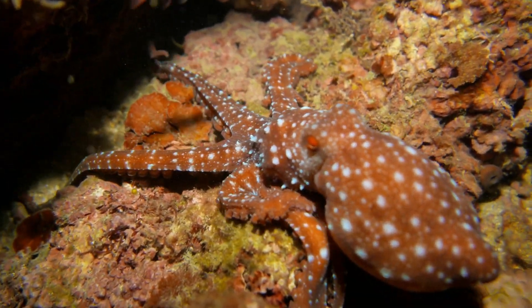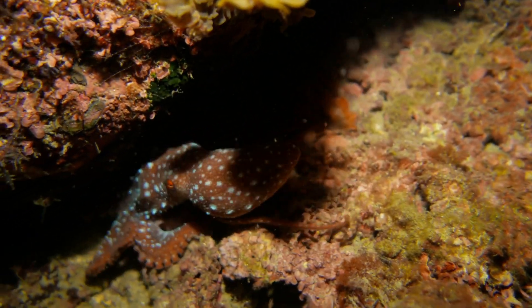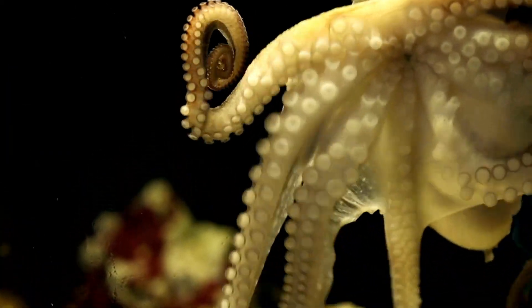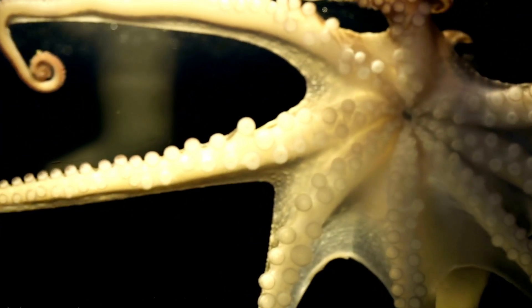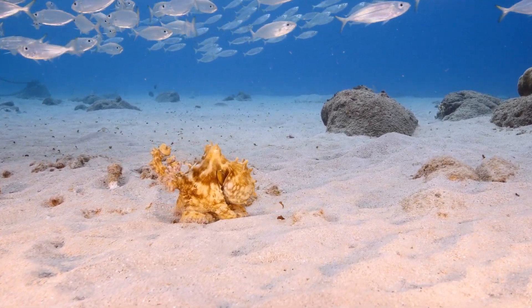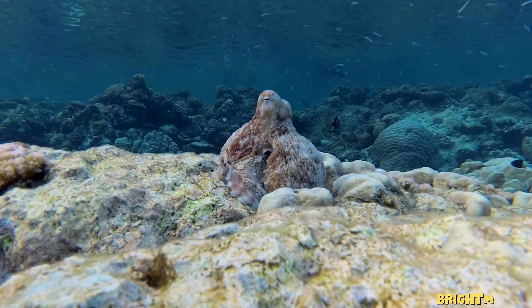With their intelligence, camouflage skills, and unique abilities, octopuses remind us how incredible life in the ocean can be. They are true masters of their underwater world. So the next time you see the ocean, remember that somewhere down there, an octopus might be watching, thinking, and maybe even playing a trick or two.